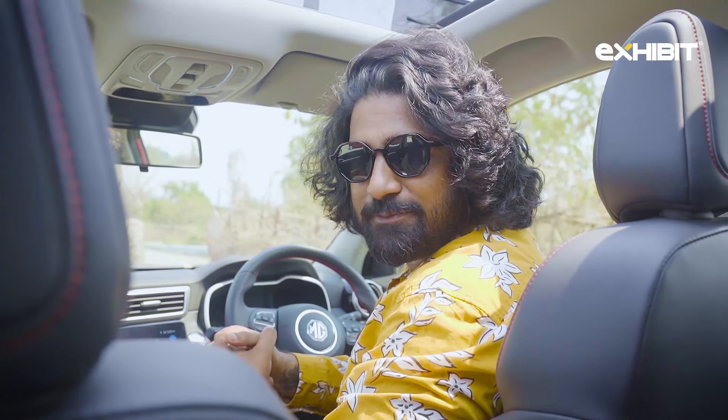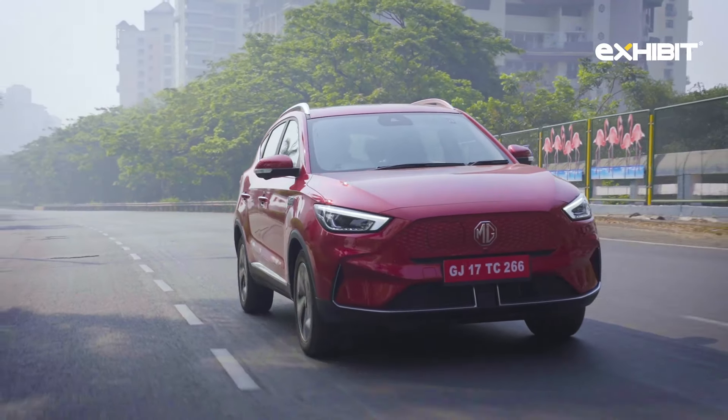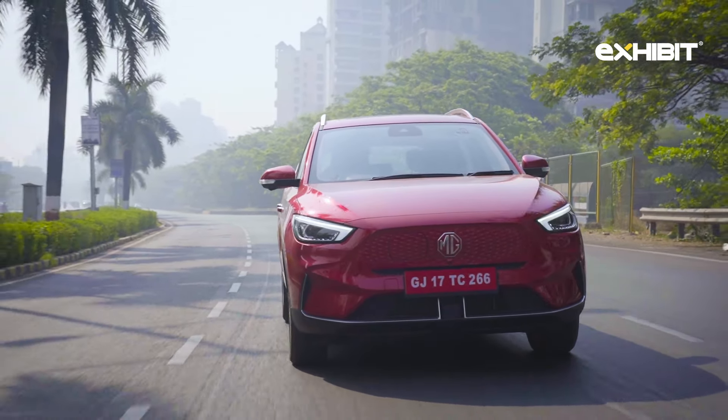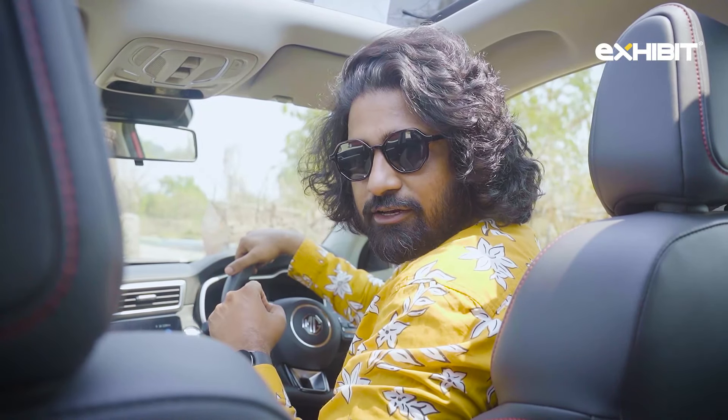Hello everyone and welcome to Exhibit. My name is Prateek and today we are sitting in the newly launched MG ZS EV. To check out the first drive review, click on the pop-up icon above or visit the BBC Top Gear India channel for more.